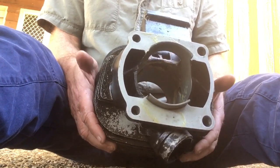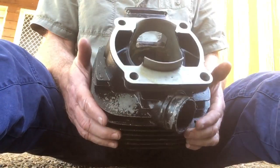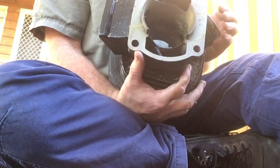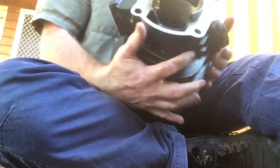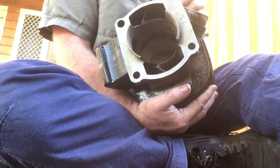These jugs aren't being made anymore — they're not making any more of these IT or barrel as we call them in Australia, jug in the US. So I've got a bore, a wossner piston to go in it. The exhaust port that used to flog out — this one isn't flogged out, it's in good nick.